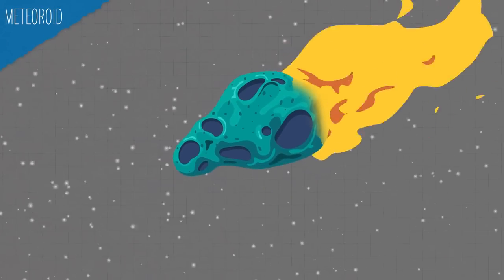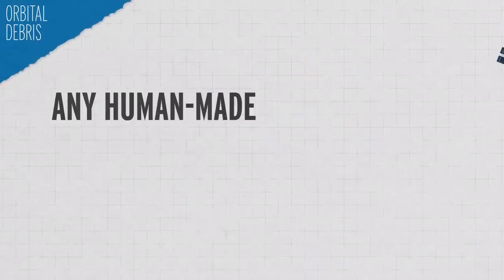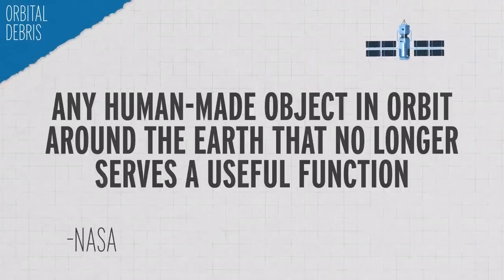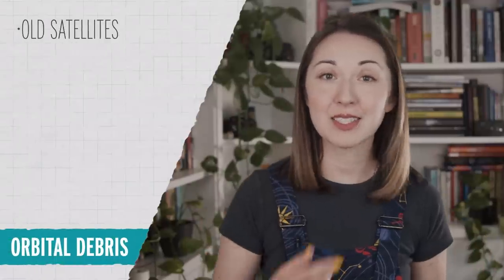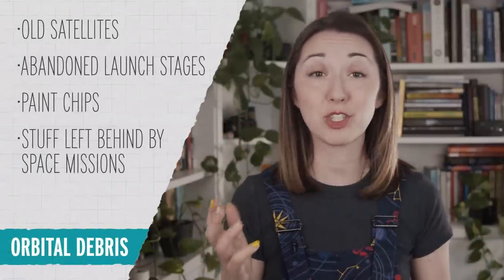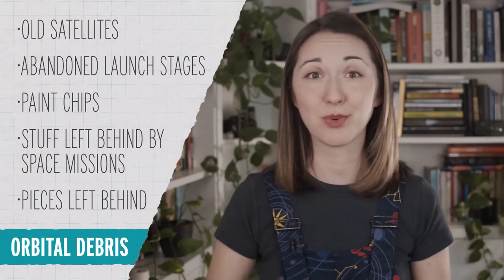There are a few different types of space debris. First, you have natural meteoroids — these are hunks of rock or iron in orbit around the sun, but sometimes pieces of them can get stuck in Earth's orbit too. There's also orbital debris, defined by NASA as any human-made object in orbit around the Earth that no longer serves a useful function. These could include old satellites, abandoned launch stages from rockets, paint chips, stuff left behind by space missions, or even pieces left behind when all of these things start to crash into one another.